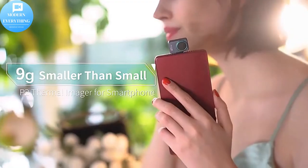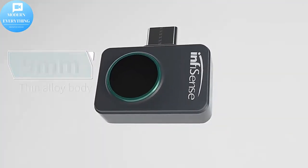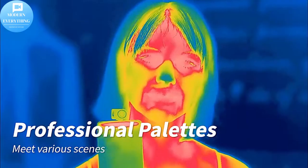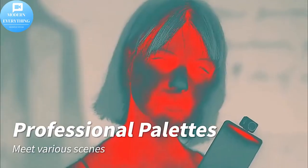FLIR 1 allows you to measure temperature variances, capture and share thermal images and videos. Its exclusive technology blends thermal and visible spectrum for more detail and enhanced resolution.